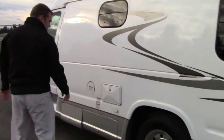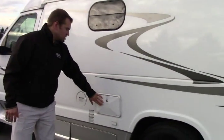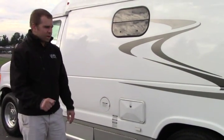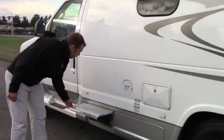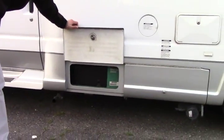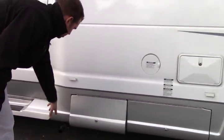Sewer hose. You got your dump station here, and a nice feature — your outside shower. You know, you're on the beach, got some sand on you, nice to rinse off before you get in. You have your Onan MicroQuiet 2800, so you got a generator on board. There's the generator exhaust. Let's take a look on the inside.